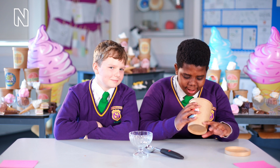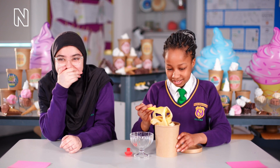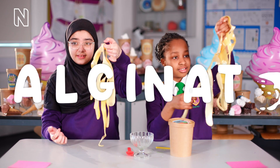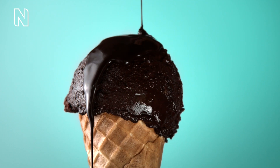A boy inspects an ice cream tub. What is this? This is not ice cream. The children pull out kelp from ice cream tubs. Seaweed, like this brown kelp, has something in it called alginate. Alginate does amazing things to ice cream — it stops it from melting too quickly and gives it its delicious creamy texture.